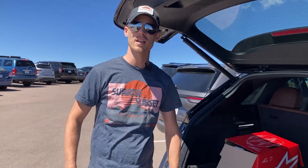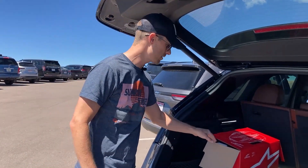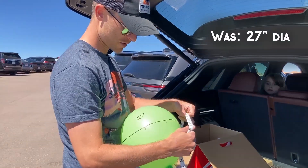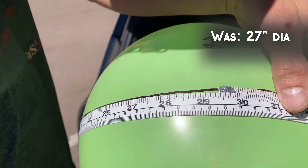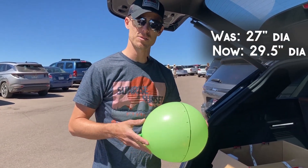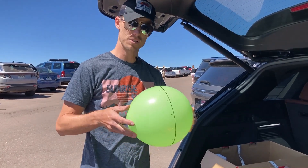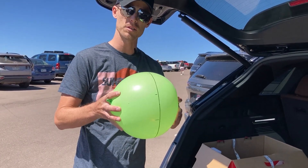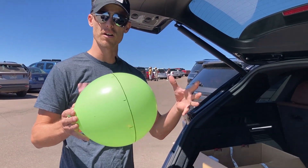We're 14,000 feet up at the summit of Pikes Peak. Looking first at the balloon — it was 27 inches and now it's 29 and a half. So the balloon's gotten bigger by an inch and a half. That's because we're up higher now, and as a result there's less air pressure pushing inward on the balloon, compressing it. So the balloon's actually gotten larger in volume.